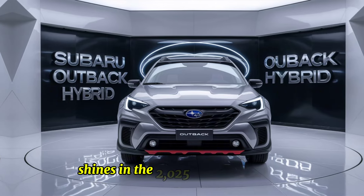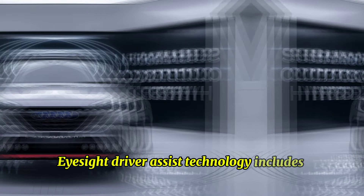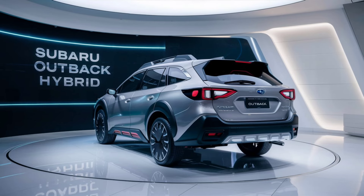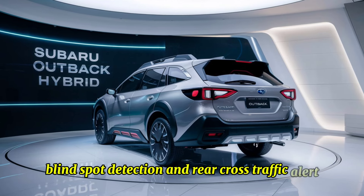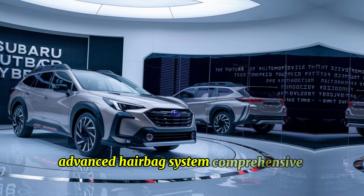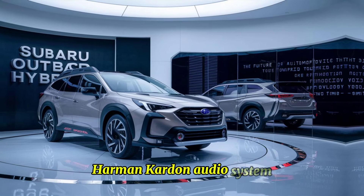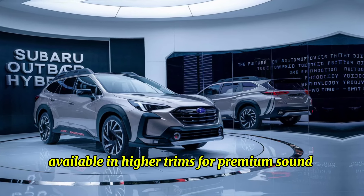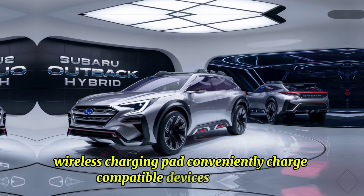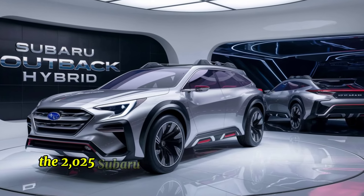Subaru's commitment to safety and technology shines in the 2025 Outback Hybrid. EyeSight driver assist technology includes adaptive cruise control, lane keep assist, and pre-collision braking. Blind spot detection and rear cross-traffic alert enhance awareness of surroundings. An advanced airbag system provides comprehensive protection for all occupants. A Harman Kardon audio system is available in higher trims for premium sound quality, and a wireless charging pad conveniently charges compatible devices on the go.